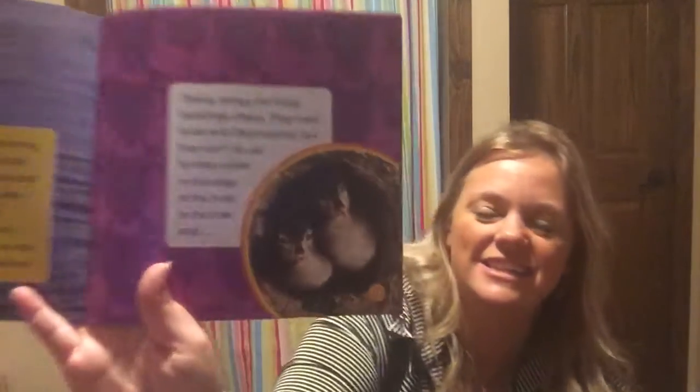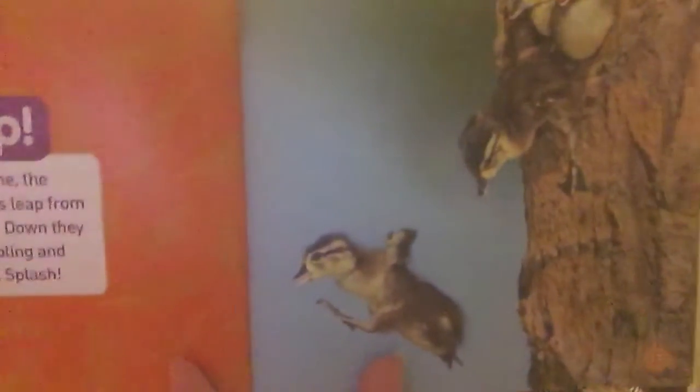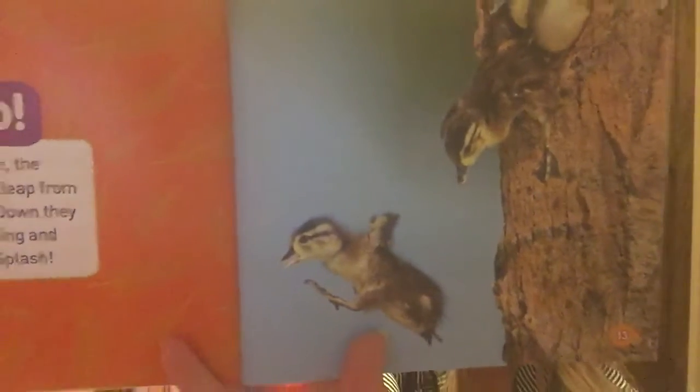One by one the ducklings leap from the tree — down they go, tumbling and turning — splash! They're brave little ducks! The ducklings start swimming right away. They follow their mother wherever she swims, wherever she waddles they waddle.